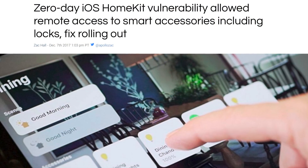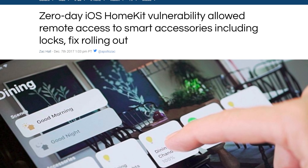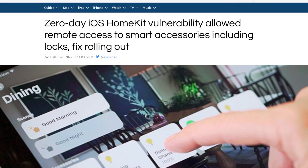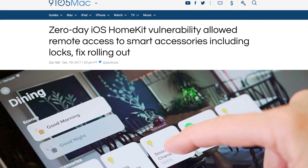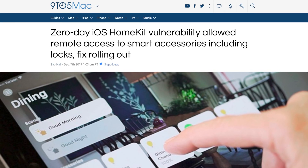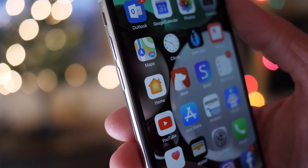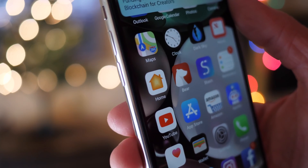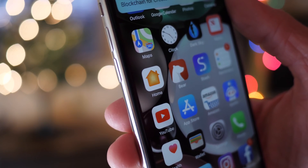9to5Mac said the vulnerability was pretty difficult to reproduce, so it wasn't something like the root vulnerability with macOS High Sierra 10.13.1 where anyone could just type in root and get access to your computer. This is much more complicated and in-depth. They also didn't share exactly how it worked, because it's probably not a good idea to publish a step-by-step guide to reproducing the security flaw before the official fix is out, just in case it wasn't entirely patched.